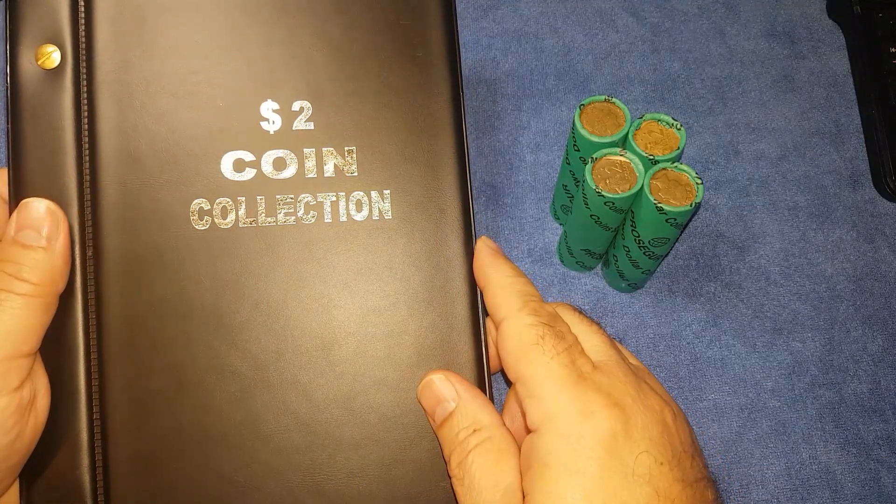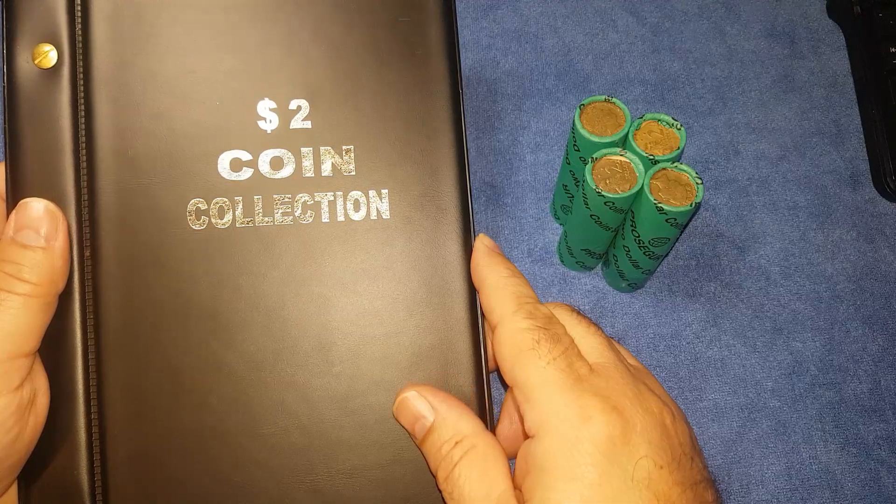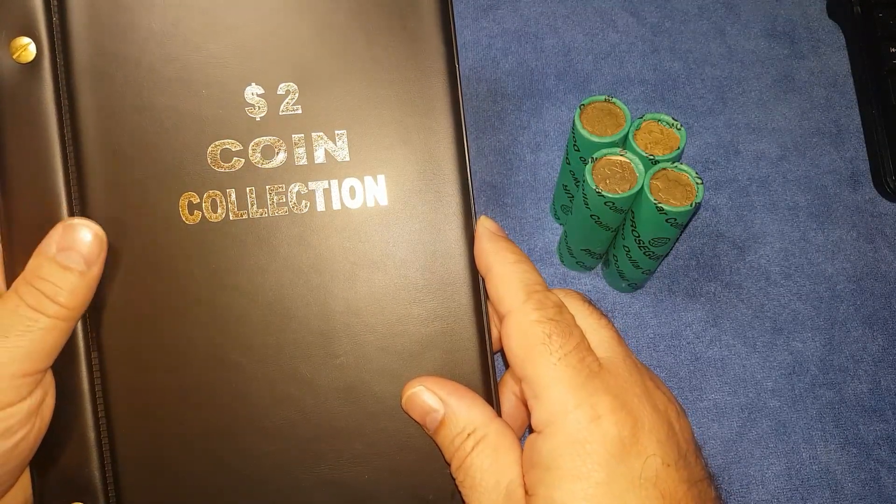G'day, Phil here, welcome back to my channel. Today we're going to be looking through two dollar coins, looking for commemorative coins, rare coins and coins worth more than face value.